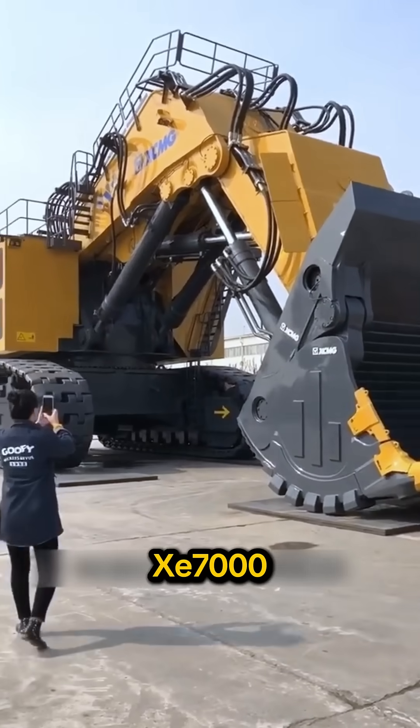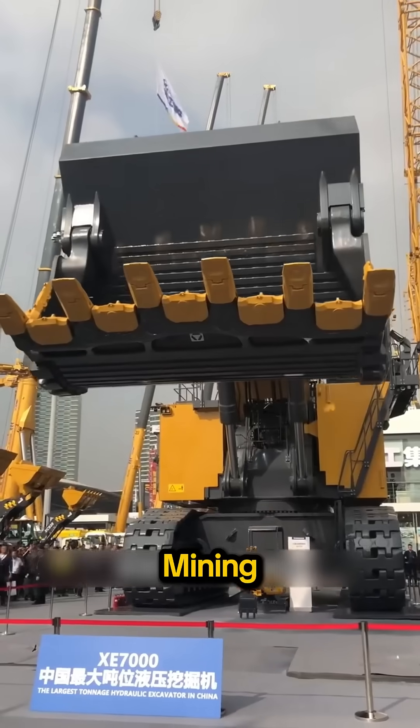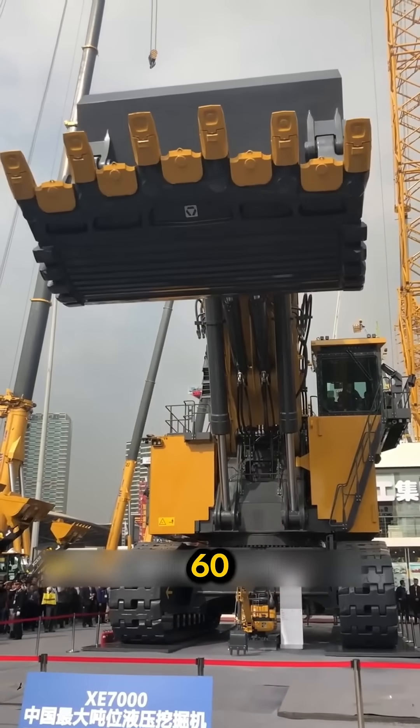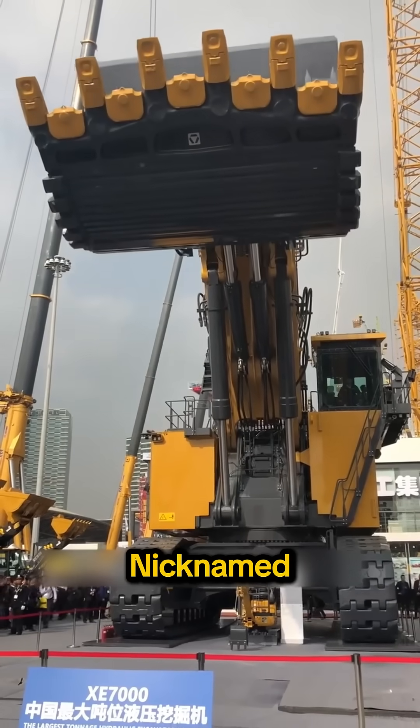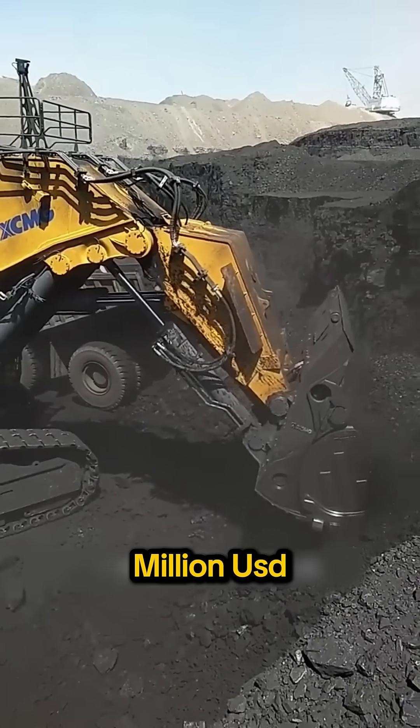XCMG XE-7000 — China's first 700-ton class mining excavator. 672 tons, 60 tons per scoop, and proudly nicknamed China's number one dig. Estimated cost: 11 million USD.